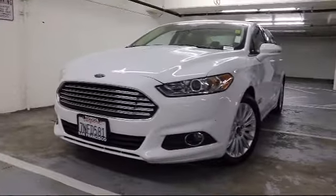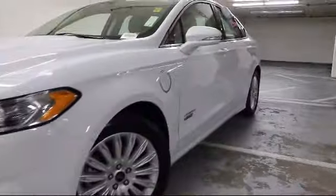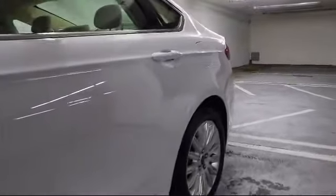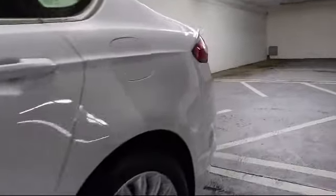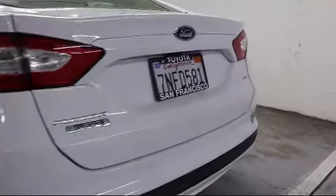It comes equipped with heated front seats, steering wheel controls, alloy wheels, keyless entry, air conditioning, traction control, CD player, power windows, fog lights, side airbags, and has less than 60,000 miles on the odometer.